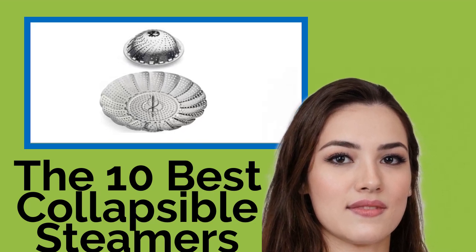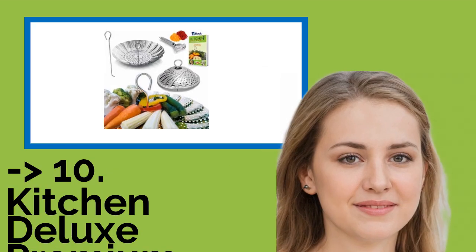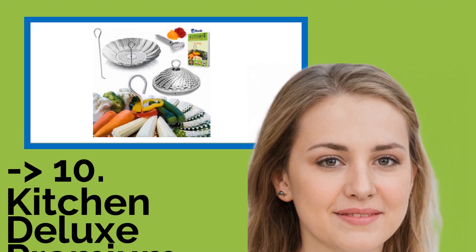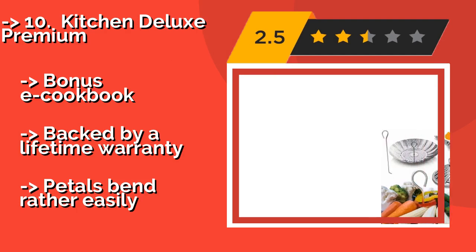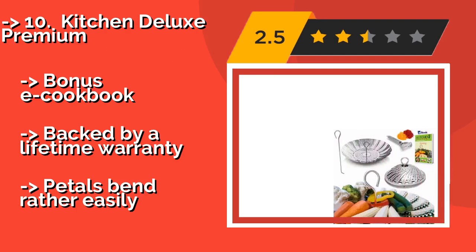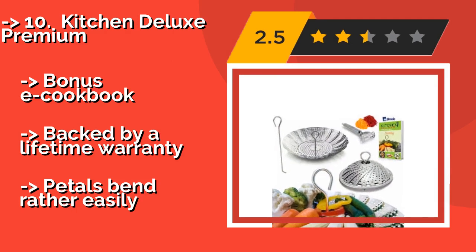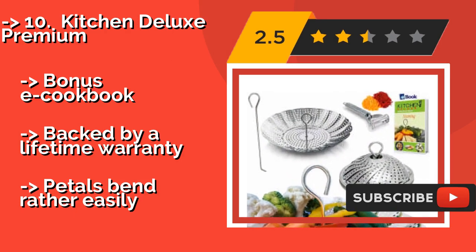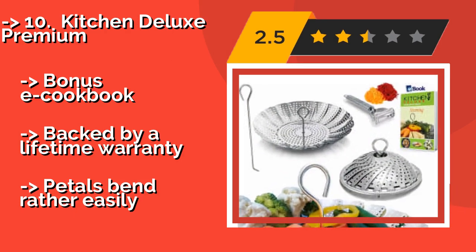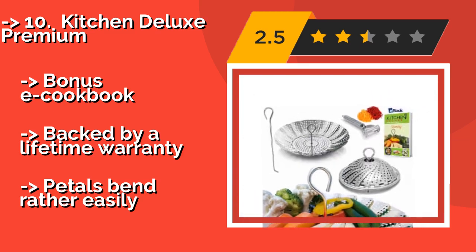The list starts with the Kitchen Deluxe Premium. Around $15, it is a classic stainless steel selection that will get the job done with minimal fuss. Its feet are coated with silicone to keep pot interiors free from scratches, and it comes with a julienne peeler and a handy safety hook to assist with removal, plus a bonus cookbook. Backed by a lifetime warranty, but petals bend rather easily.